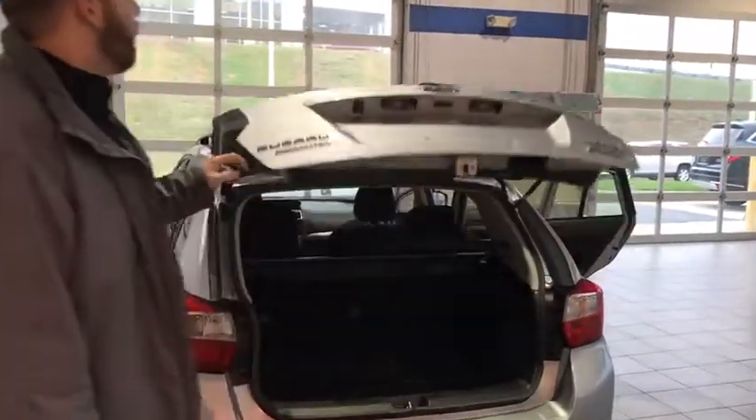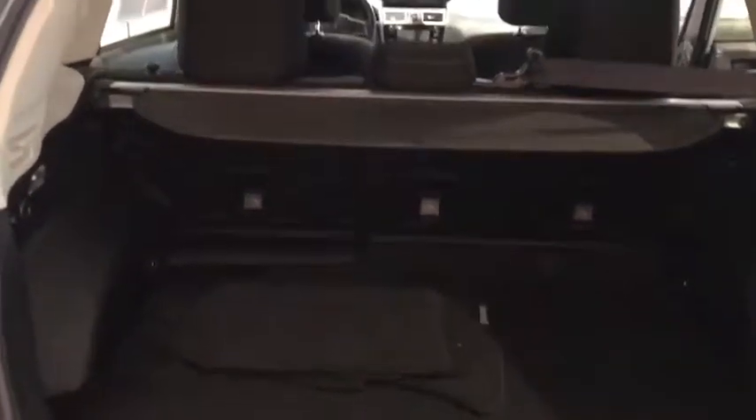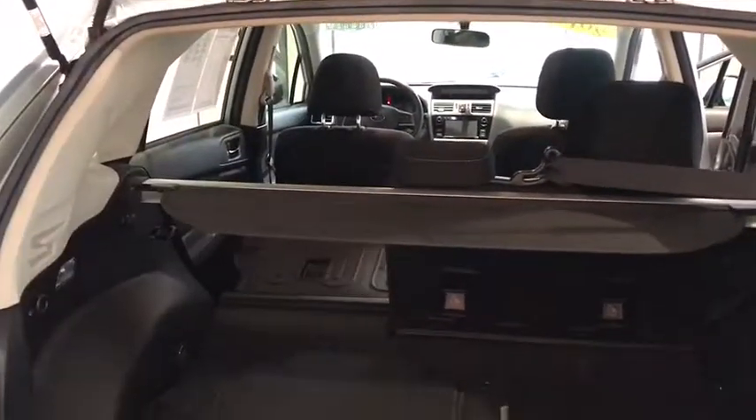Trunk release here. We have a backup camera, nice deep trunk inside this Impreza. You can see your cargo cover there for you as well. Easy pull-down rear seats.